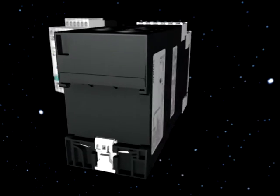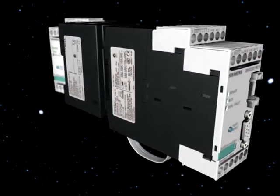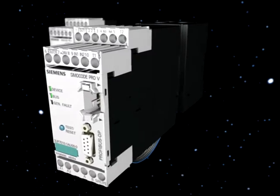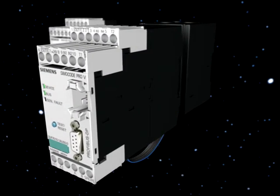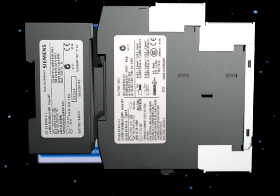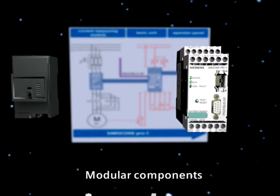Simicode Pro V is truly convincing as the highest performing motor management system with all of the necessary control functions. Depending on individual requirements, Simicode Pro V provides an even higher functional scope. The modular Simicode Pro configuration ensures extremely flexible device functionality, in line with that required in practice.